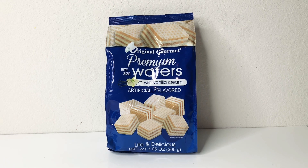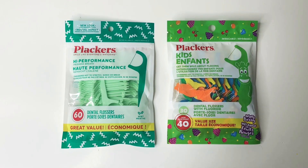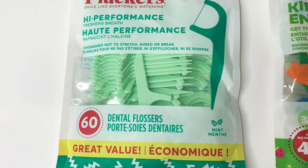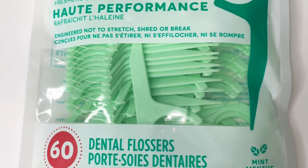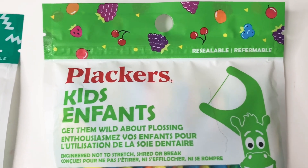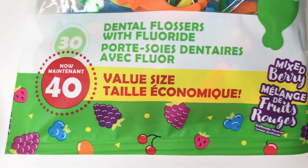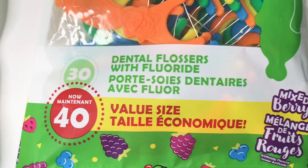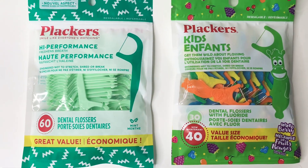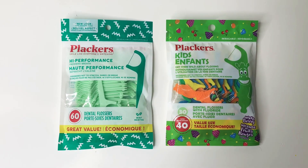The next items are dental flossers by Plackers. The first has 60 in mint flavor. The second is for kids — they come in animal shapes with a berry flavor. If your kids are reluctant to floss, the fun shape and flavor might encourage them. That pack comes with 40 pieces, and both are just a dollar per pack.